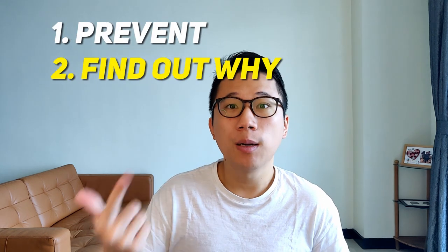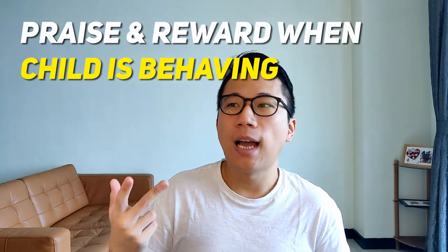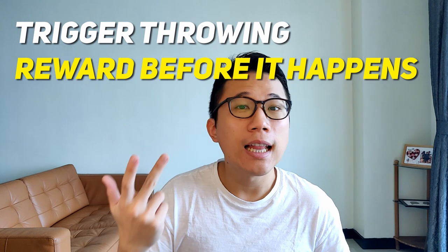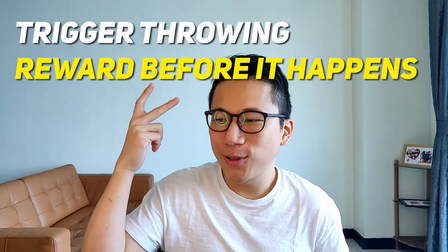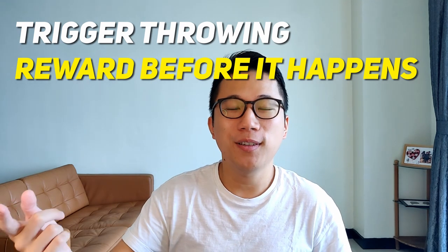Just to note, consequences don't really work that well on their own. The best way to really stop throwing is: number one, prevent it; number two, find out why; and number three, praise and reinforce them with rewards whenever they're not throwing. We know what times they tend to throw things — so we can actually anticipate and entice them toward that moment, and before they commit the behavior, give them a positive reinforcement. It's like the ticket system in Richmond, Canada, where they give positive tickets instead of negative ones.